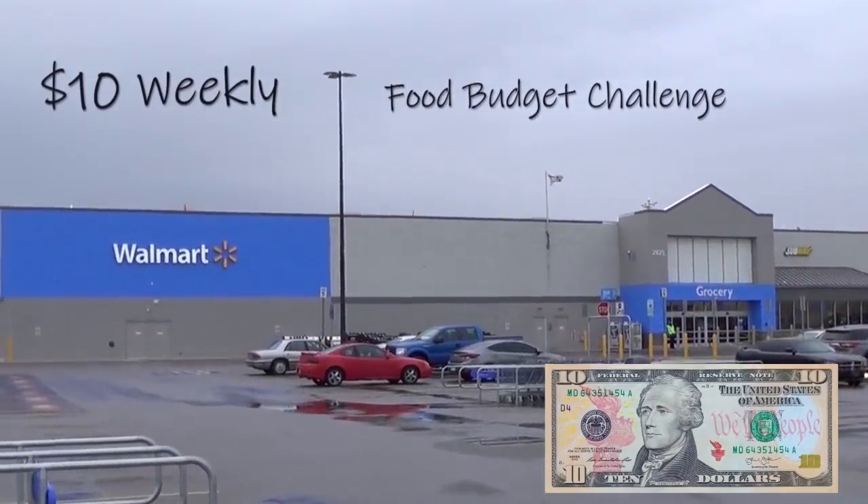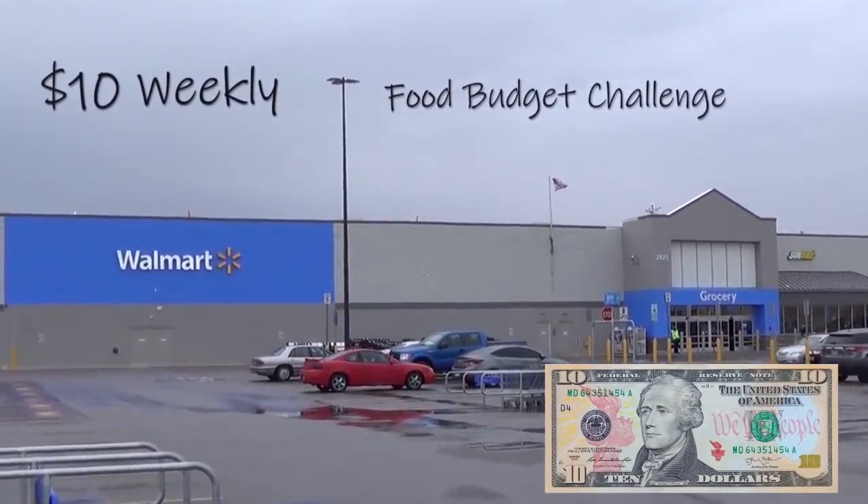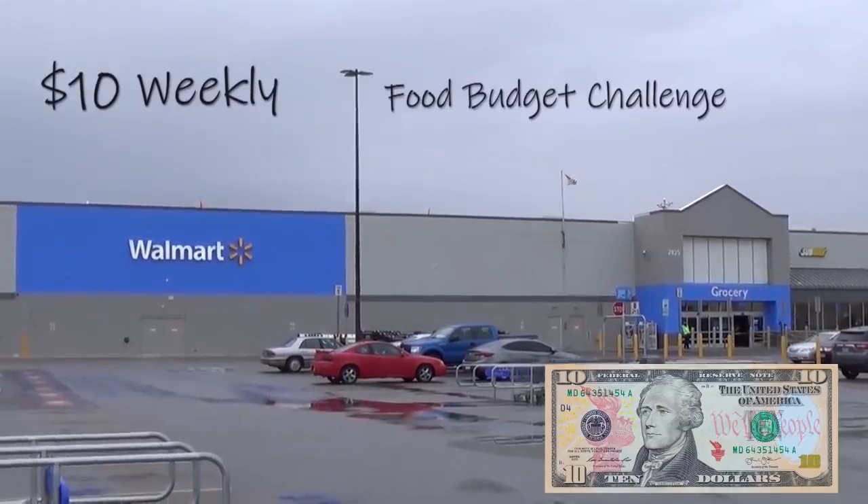Welcome to my $10 weekly food budget challenge series. This week I'm going to Walmart to see if it's still possible to eat for $10 for a week during a time of hoarding, shortages, and general unpredictability. So let's see how it goes.